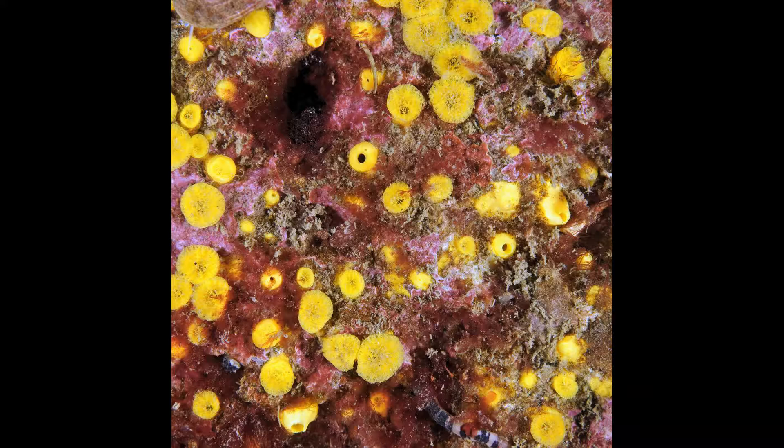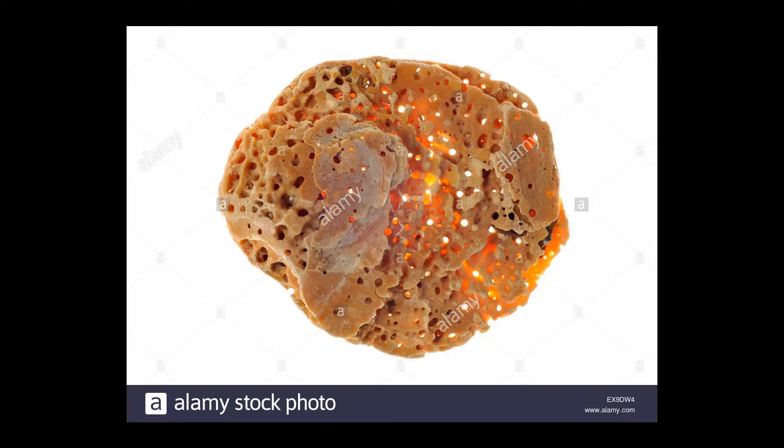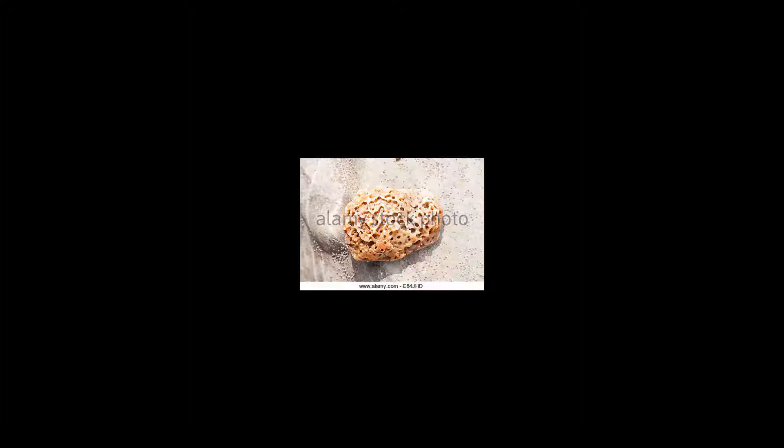This sponge creates round holes up to 5 mm in diameter in limestone or the shells of molluscs, especially oysters. The sponge itself is often visible as a rather featureless yellow or orange lump at the bottom of the hole habitat.